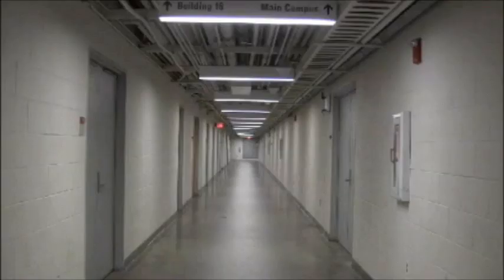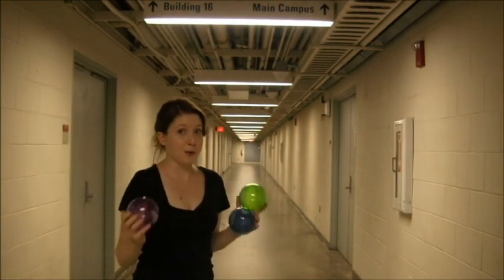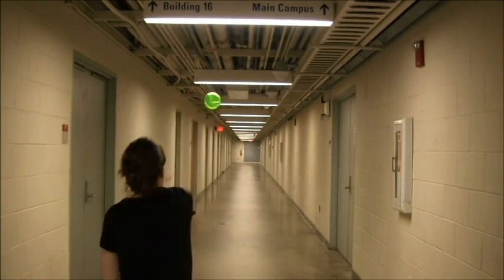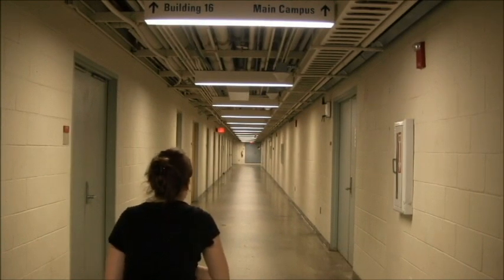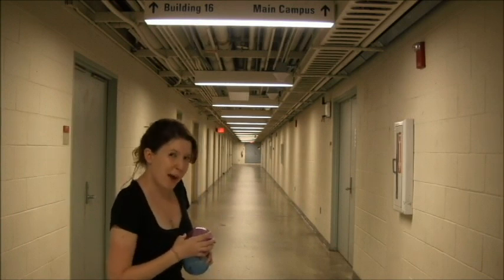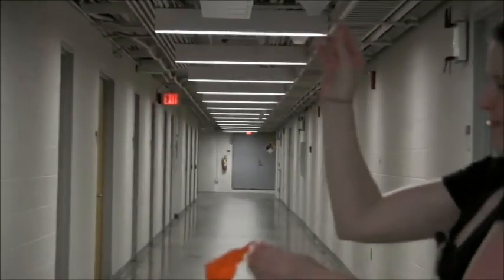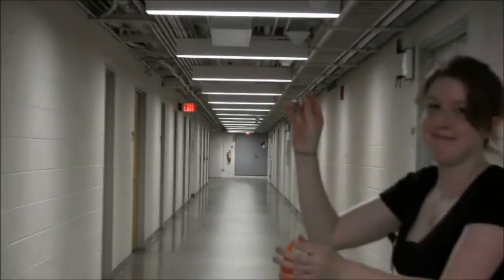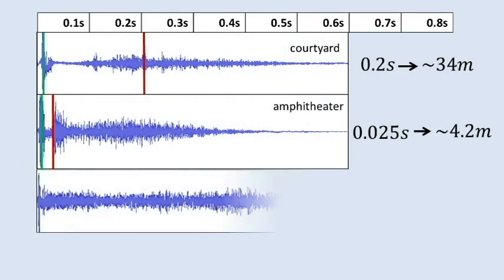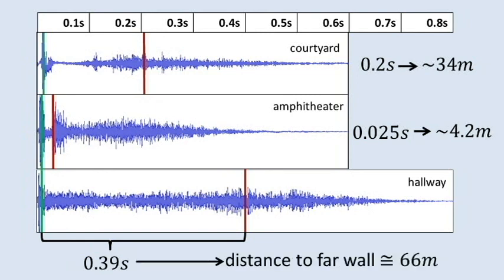What about a different space, like this hallway? This space is cool because we have two walls that are really close, so the sound is going to bounce back really quickly. And one wall which is really far away, and it's going to take the sound a while to bounce back, if ever. We can compare this waveform with the previous ones and see that the sound actually does come back. In this case, it takes 0.4 seconds, corresponding to a distance of about 60 meters.